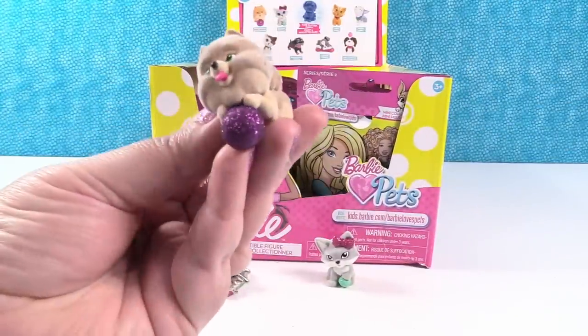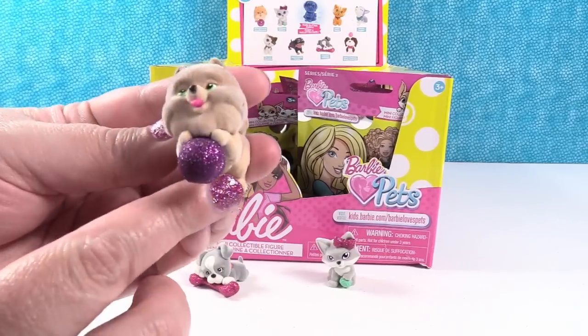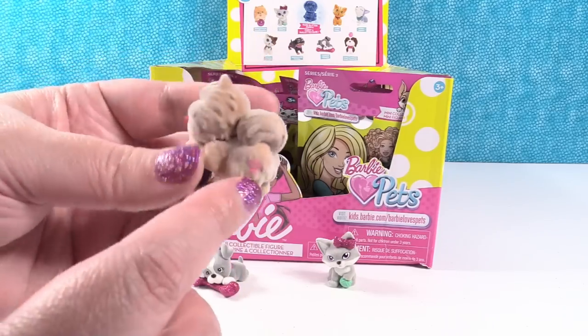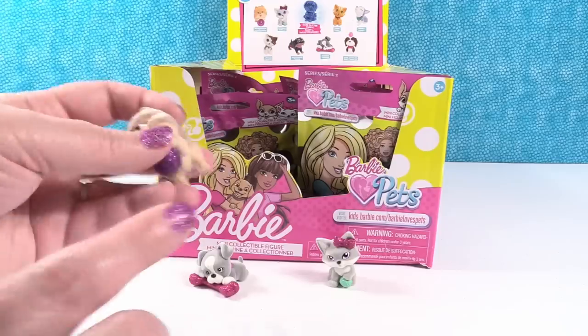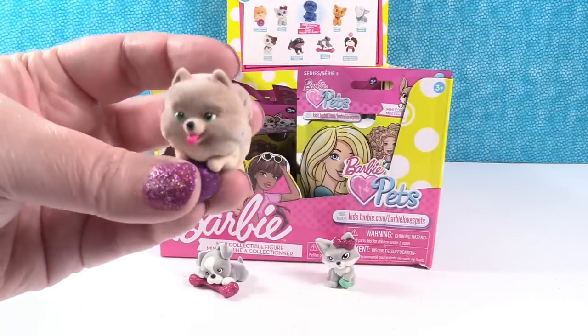Barbie dolls can have pets like this Pomeranian — I thought it was a chow. The little Pomeranian is on a purple glittery ball. Look at that big fluffy tail! It kind of matches my fingers. He's got his little tongue sticking out — that's cute.